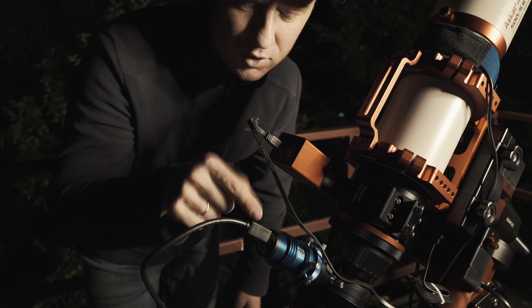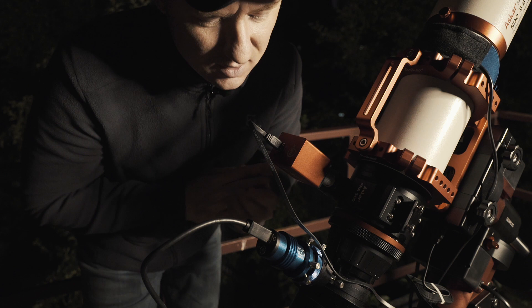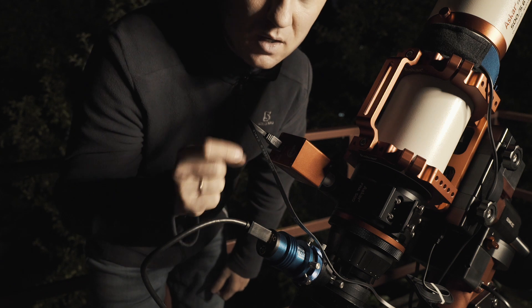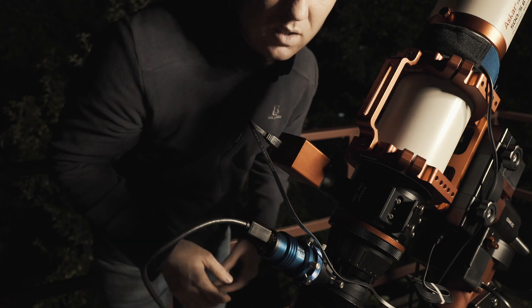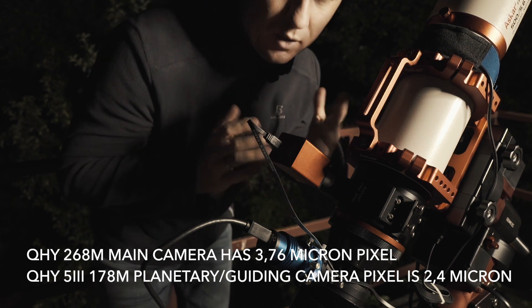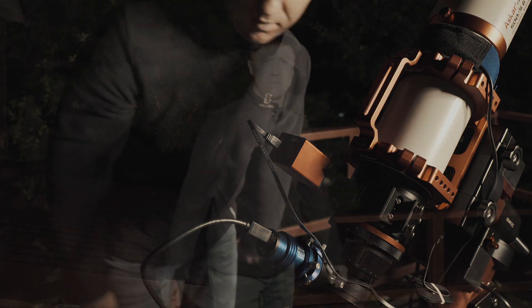Why have I chosen this off-axis guiding device? It produces more accuracy while guiding, and this camera has a small pixel size, so I hope I'll get top-level accuracy using this refractor telescope and also using my Newtonian telescope that has a 1000 millimeter focal length. I also plan to use a focal reducer with the telescope.